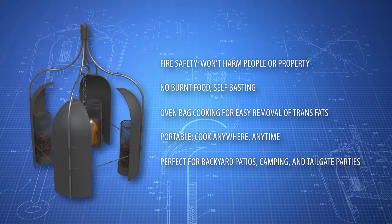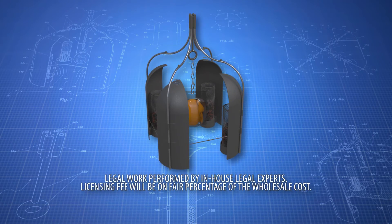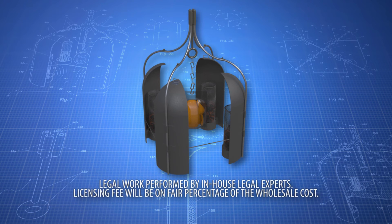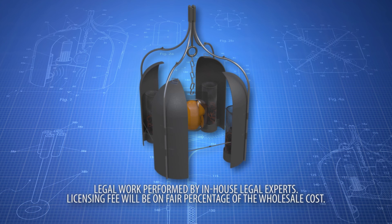The RayBQ is safe because it has no open flame. Contact us now to learn about retail, wholesale, distribution, or licensing opportunities for the RayBQ. Act fast because the RayBQ promises to be a huge seller. Don't ever barbecue the same way again. RayBQ.